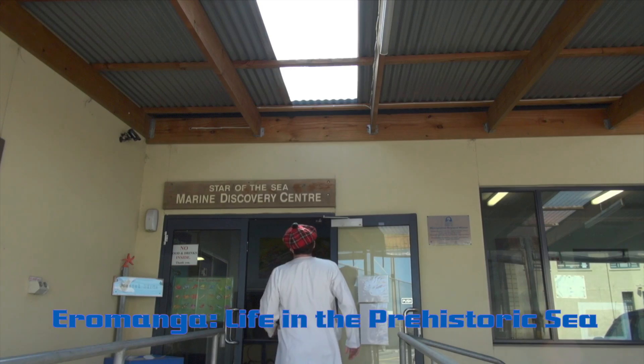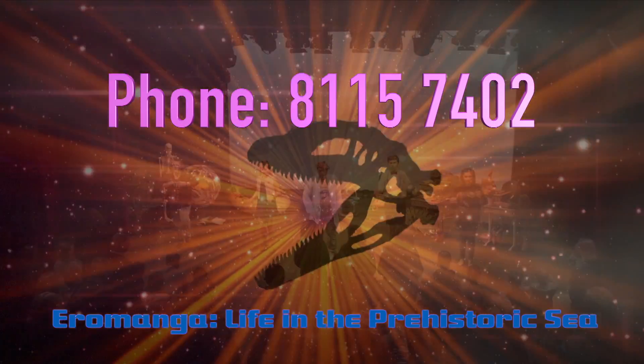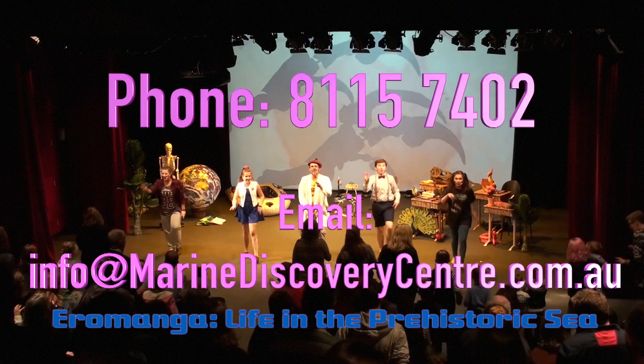For more information about how we can bring paleontology to your school, contact our friends at the Marine Discovery Center on 8-1-1-5-7-4-0-2, or send an email to info@MarineDiscoveryCenter.com.au.